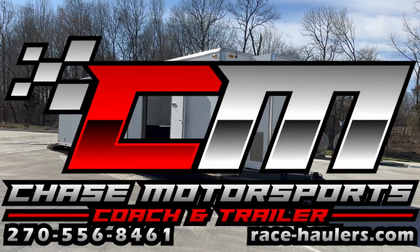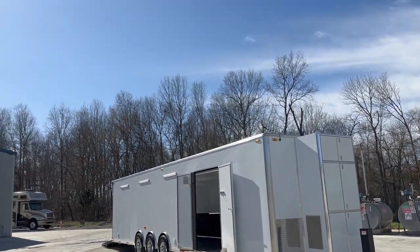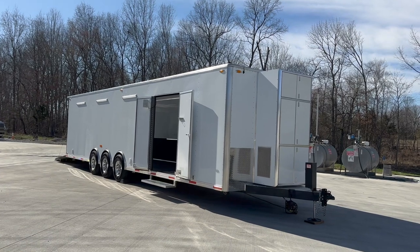Dylan Thompson, Chase Motorsports Coach and Trailer Sales, Paducah, Kentucky, on a beautiful 63 and sunny Kentucky afternoon.